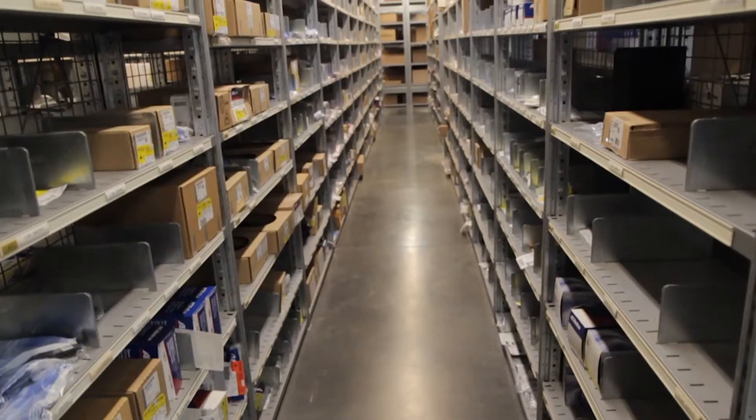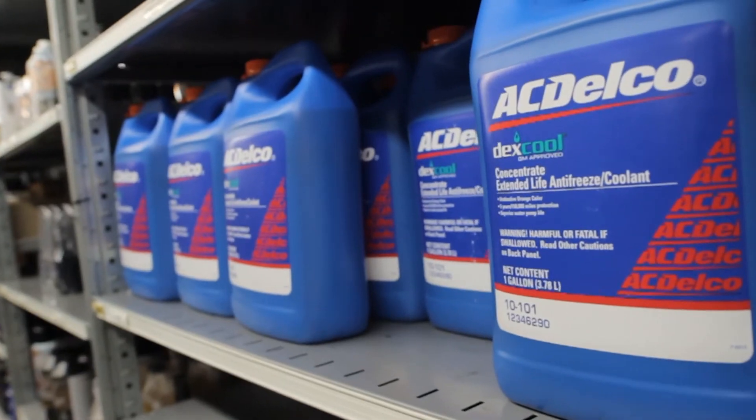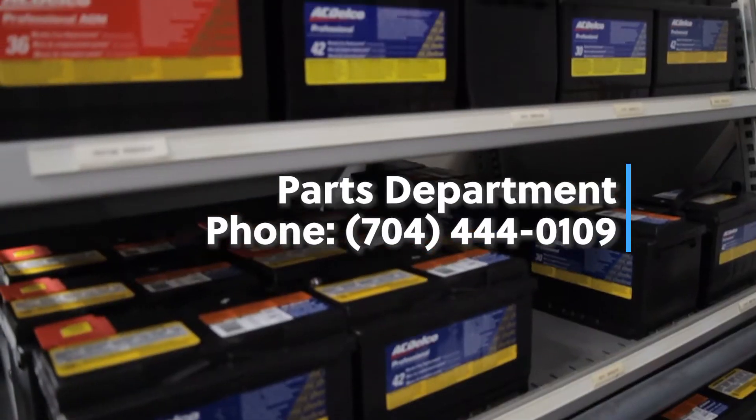South Charlotte Chevrolet's parts department is here for you. We have a large selection of the most requested GM parts in Charlotte. Call us today and we'll check on availability and pricing for you.